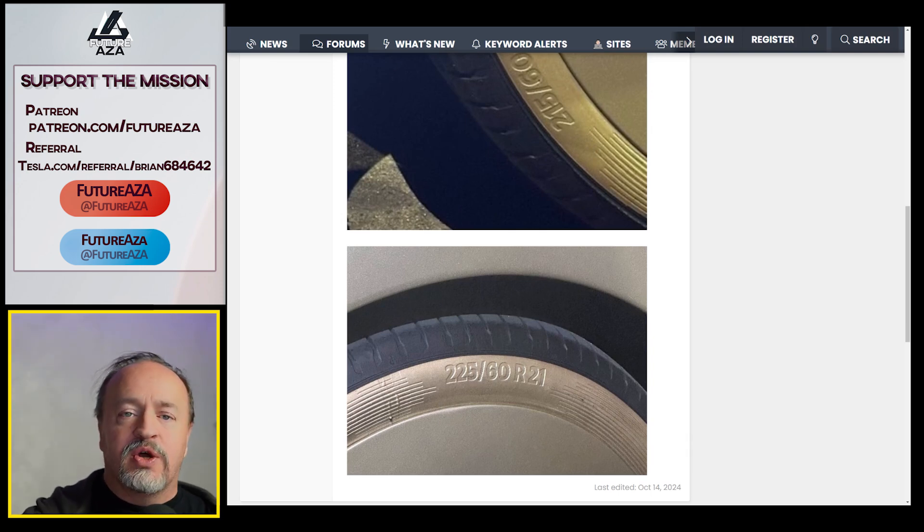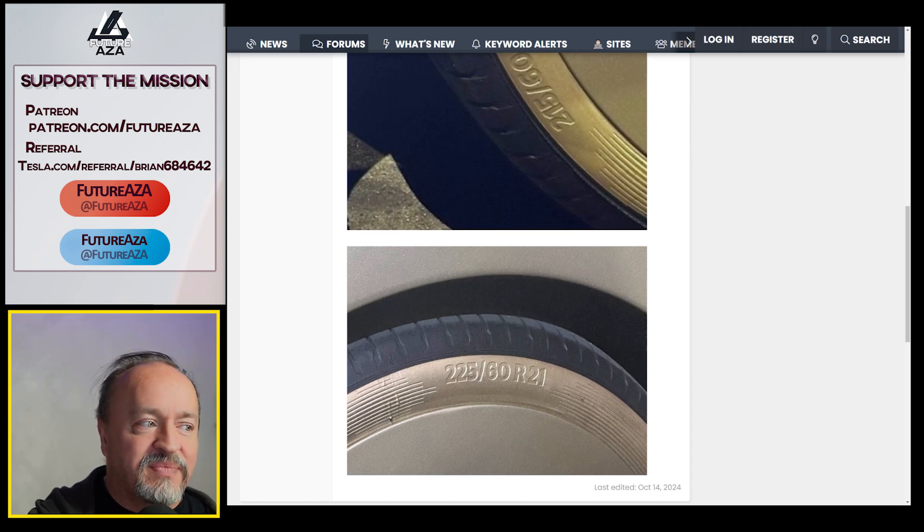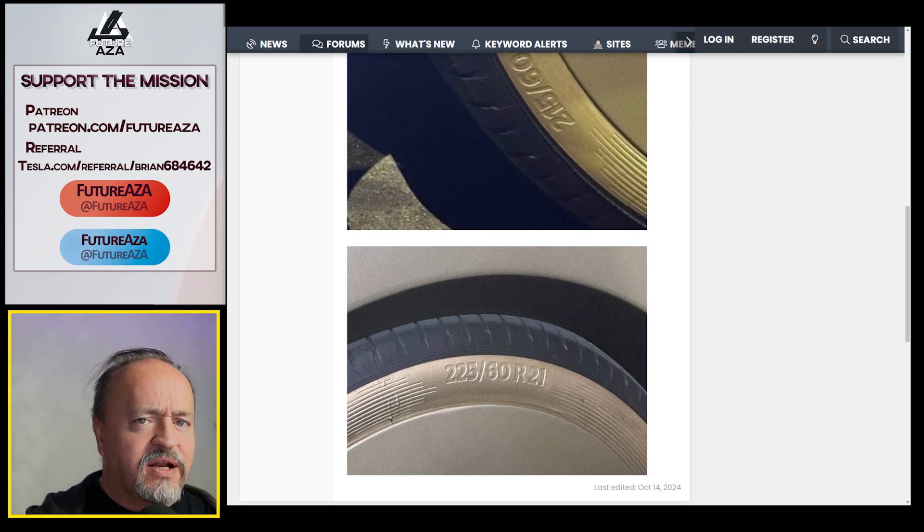Slash-60 is what percentage of that width is the height of the sidewall — what a weird way to do it. Because the aero cover is so large you can't quite tell the size of the wheel itself, and because of the gold paint it's misleading. The gold paint I don't think is going to make it to production — it just looks cool but that's not structural. So 60% of those two numbers means the sidewall would be about five inches on the front and about 5.3 inches on the rear — very substantial.